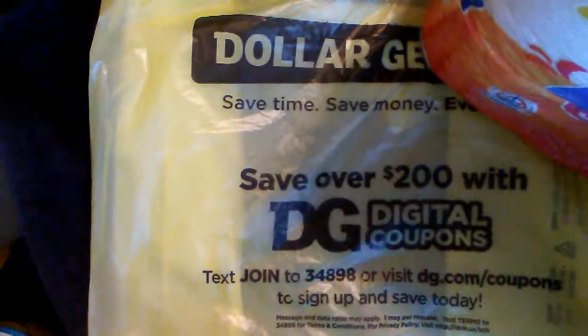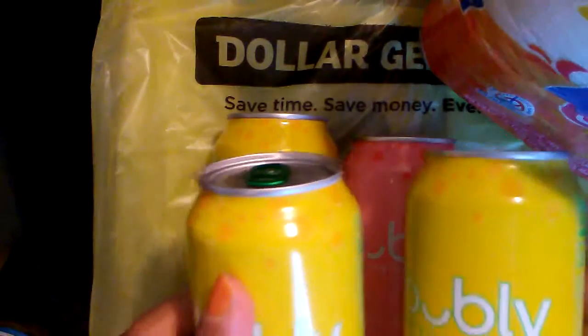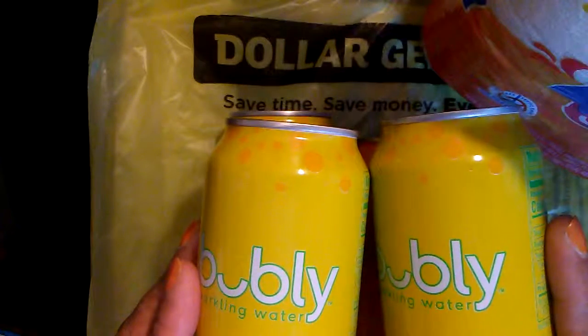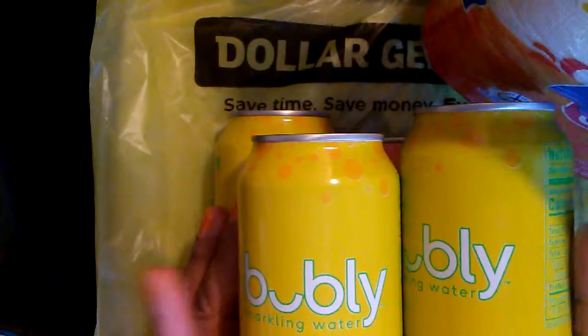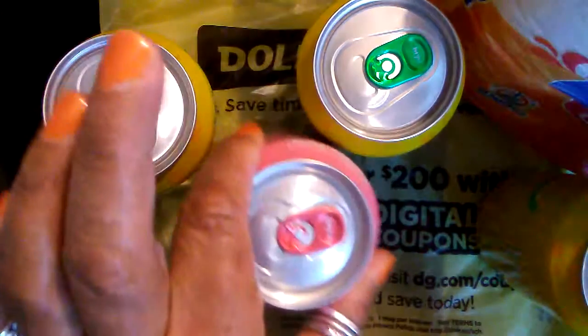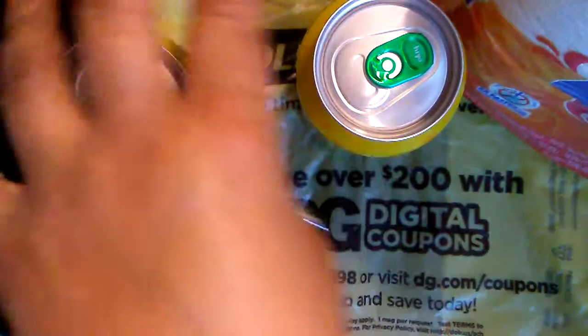Anyone who knows me knows I love fizzy water — Perrier, Bubbly, LaCroix, Canada Dry Club Soda — I really like bubbly water. I always get these two for a dollar at Dollar General. Unfortunately today the only two flavors they had were lemon and grapefruit, but I like those. I haven't met a flavor of bubbly water yet that I didn't like.